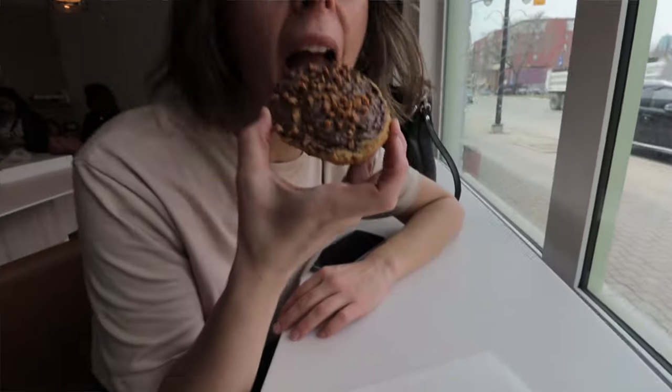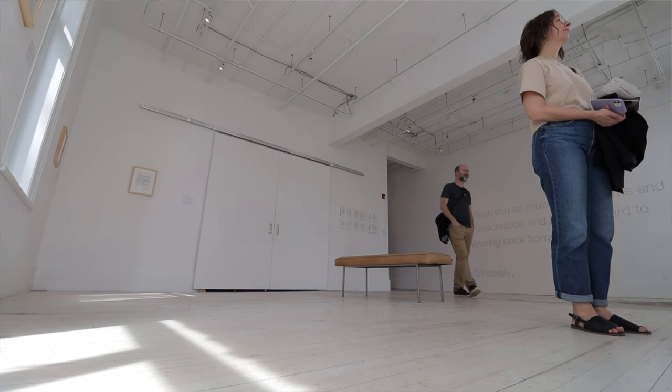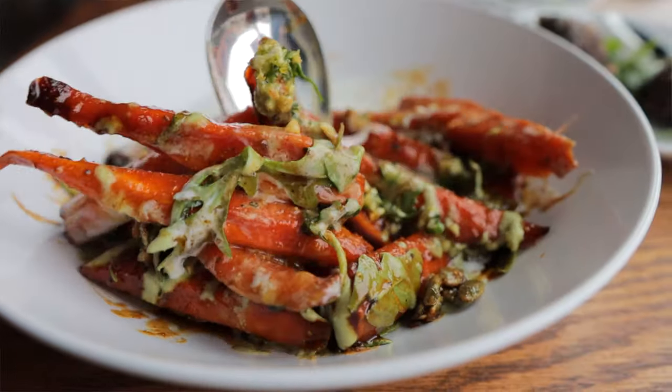For our first weekend getaway after what felt like a winter that lasted forever, we have chosen to explore St. Boniface. It's another beautiful Winnipeg neighborhood filled with new restaurants, cool shops, and beautiful things to check out.